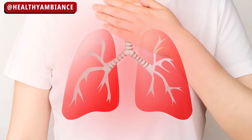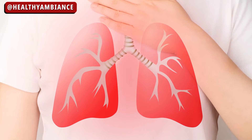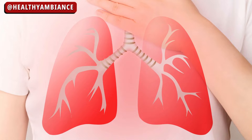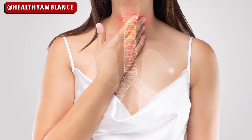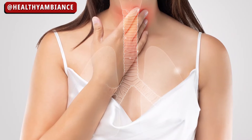Bronchitis is an infection or swelling of the bronchial tube lining, also known as the bronchi. The bronchi are the vessels that connect the lungs to the mouth and nose. Bronchitis causes breathing difficulties due to a decreased capacity to transport air through the bronchi into the lungs.